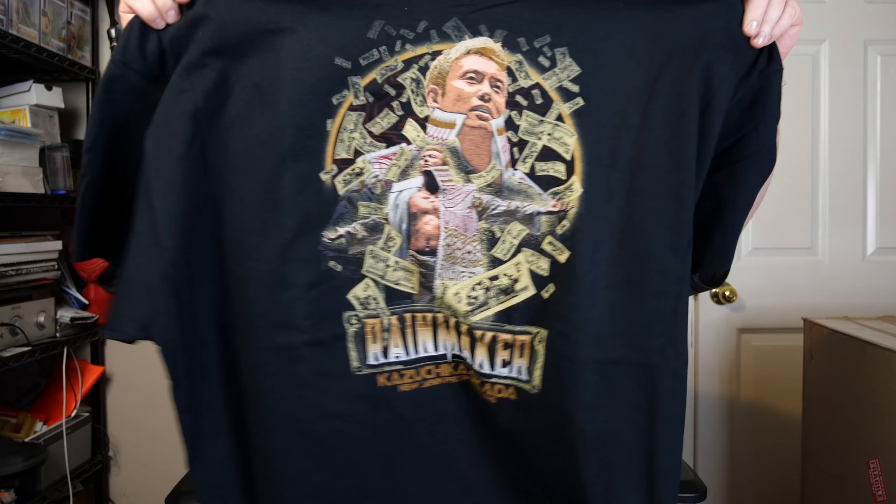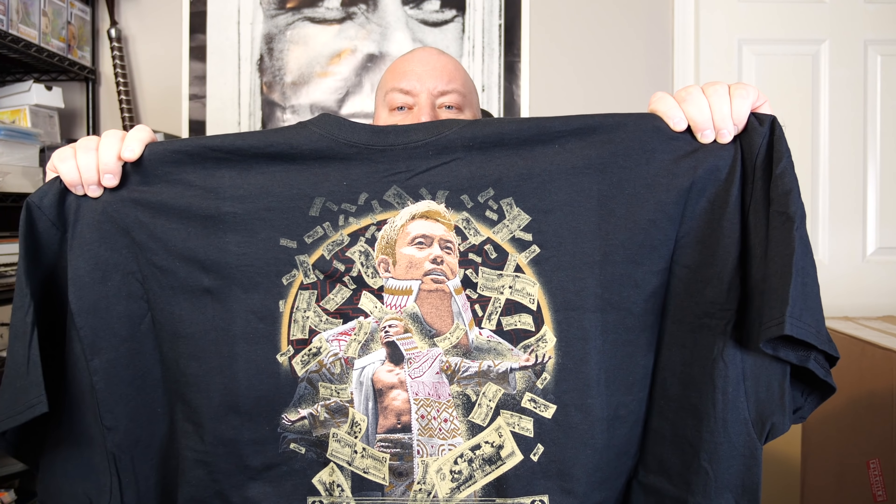First item — first t-shirt. We've got a black t-shirt, which is a good sign. It's actually a thicker Gildan t-shirt. And we have... Okada! The Rainmaker! If you're a fan of New Japan Pro Wrestling you know who Okada is — tremendous wrestler. The print has money falling all around Okada. That's actually a pretty cool print — home run right out of the gate.